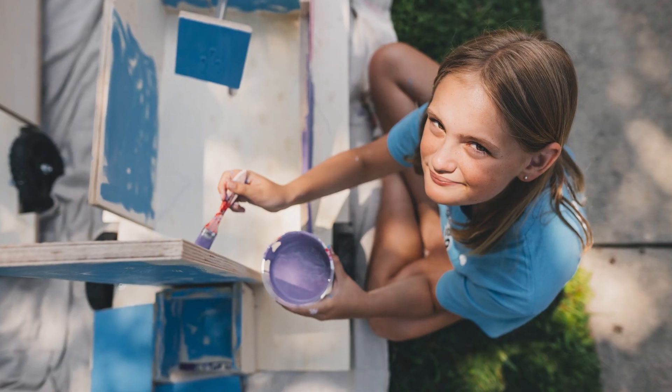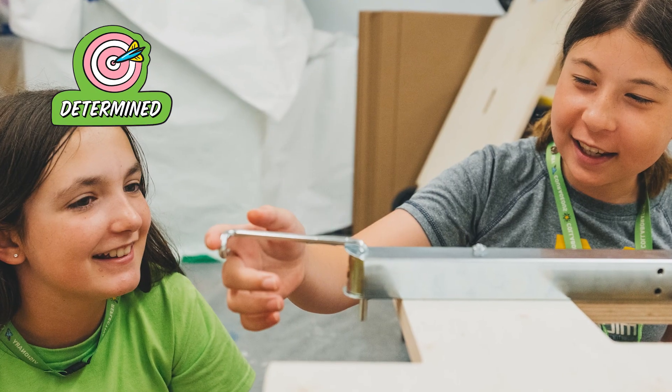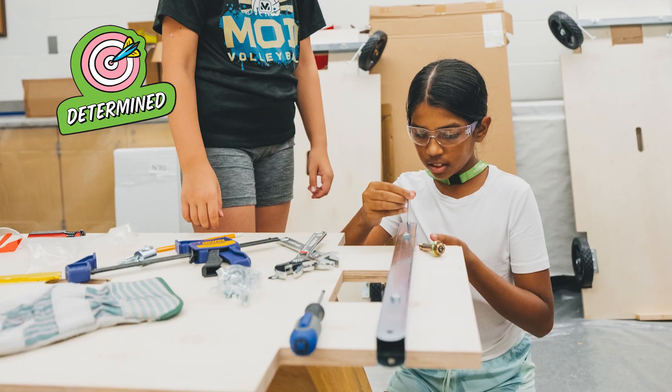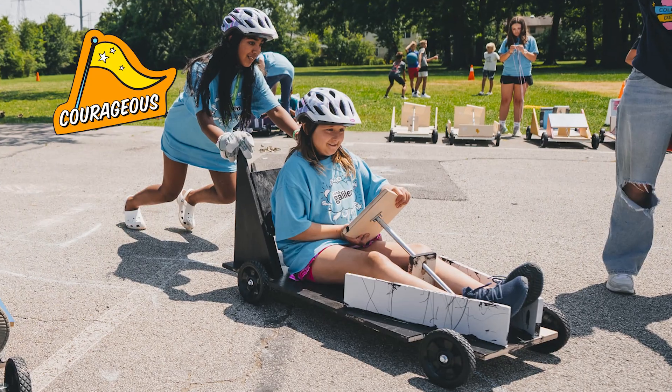They'll also shift their innovator's mindset into high gear, being determined as they assemble and optimize every element of their carts, and courageous as they debut their creations at an end-of-week show. It's a skill-building, freewheeling week, and we're excited for your camper to be in the driver's seat.